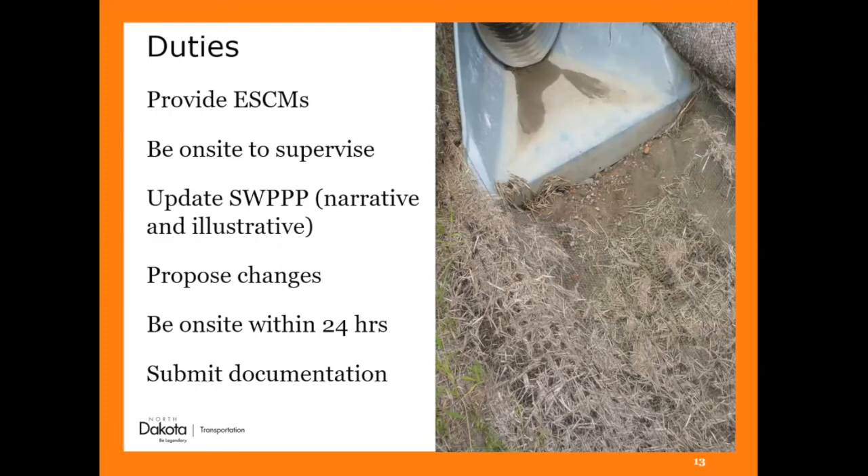We use ESCM — erosion and sediment control measures — instead of BMPs, though I still say BMP sometimes. The erosion control supervisor is supposed to be on site to provide and supervise the installation, maintenance, and removal of those measures. They need to update the SWIP — both the narrative and illustrative sections. They are required to be on site within 24 hours. Sometimes projects have one person covering two or three jobs, which is fine as long as they can get to each job. They are the ones submitting documentation to our project engineers.